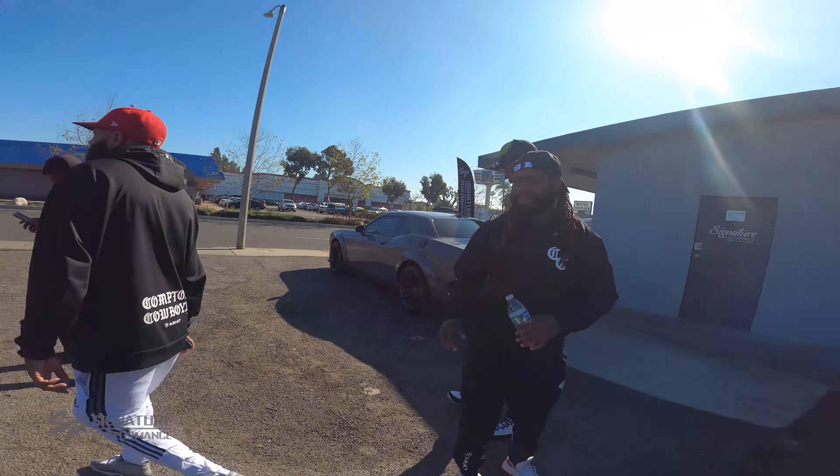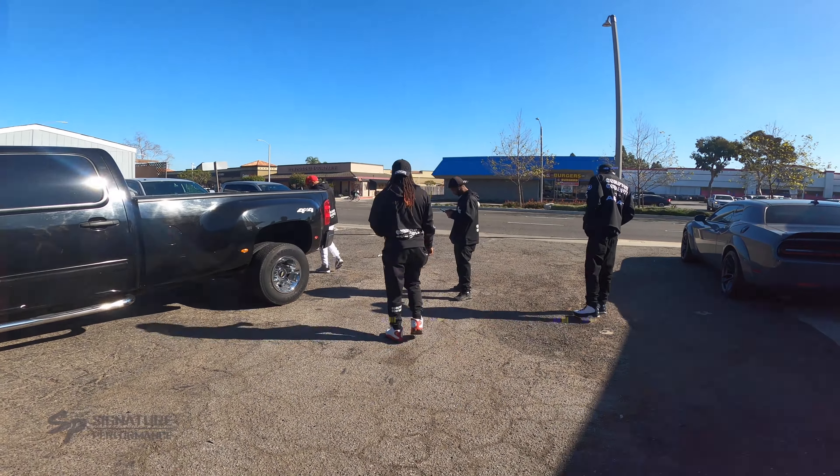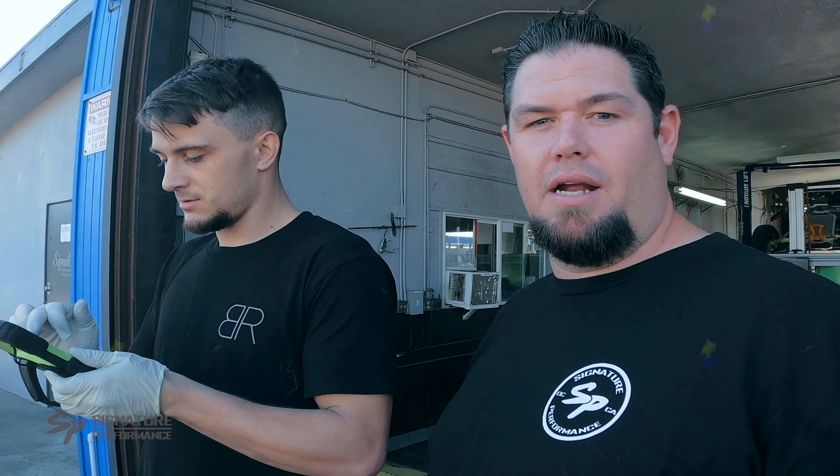All right guys, we're about to pull in the Compton Cowboys dually. We're going to be putting a Ready Lift leveling kit up front, shock extensions, and we'll be putting some Fuel Forged dually wheels on there along with some Toyo tires.